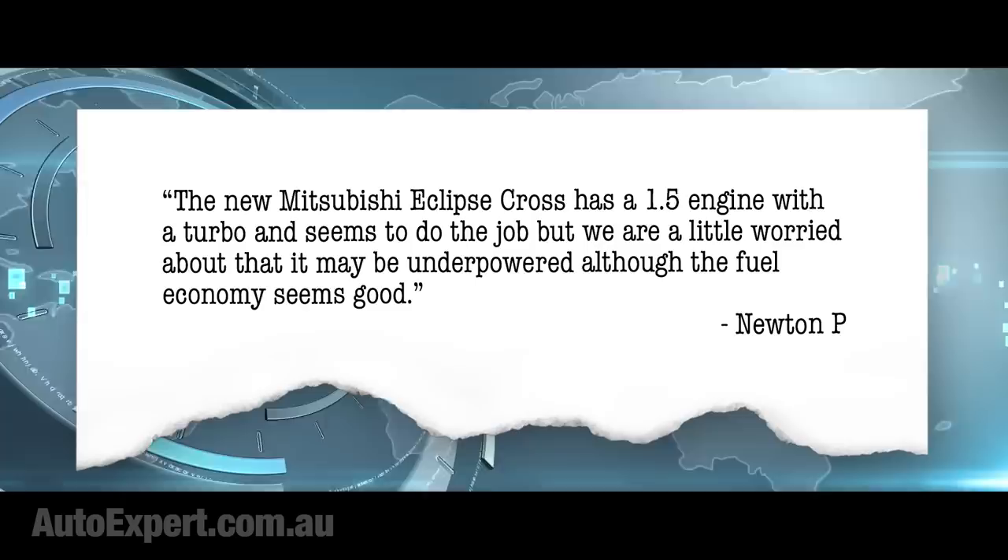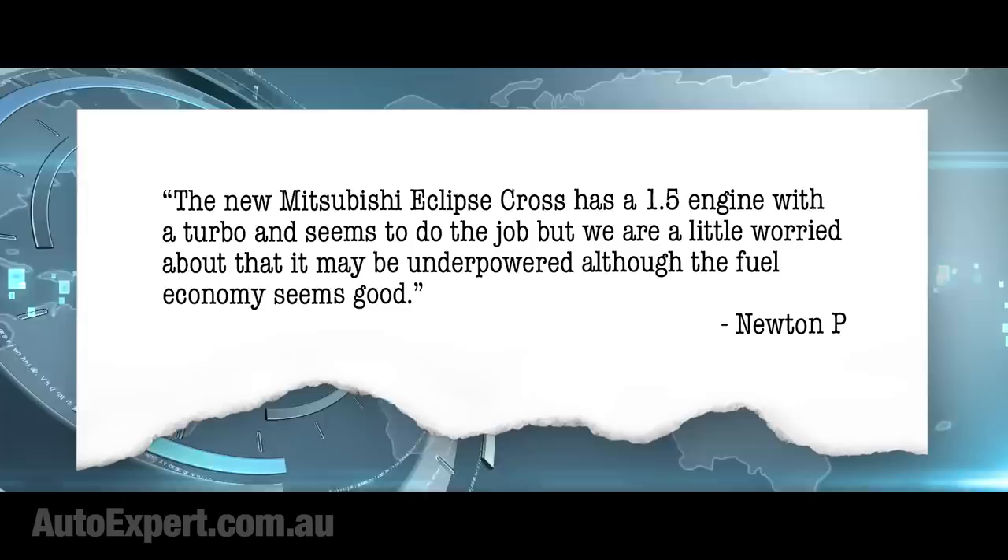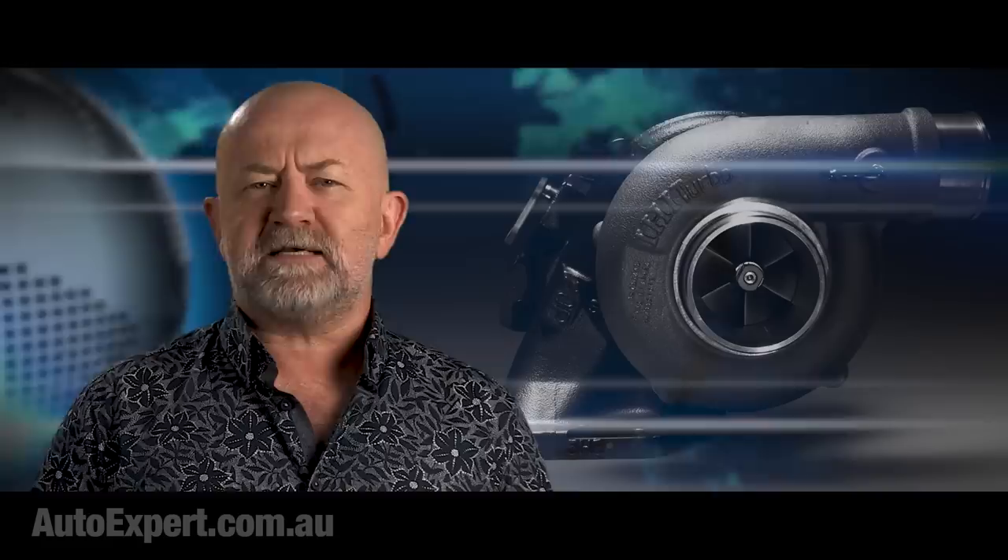The new Mitsubishi Eclipse Cross has a 1.5 engine with a turbo and seems to do the job, but we are a little worried that it may be underpowered, although the fuel economy seems good. You can pretty much cross out Eclipse Cross and insert similar widespread consumer reservations about Honda's 1.5 turbo engine and Hyundai/Kia's 1.6. For a non-technically literate person, they do seem to be pretty small engines. And if you grew up before the internet, a 1.5 or 1.6 litre engine does seem insufficient to the task of dragging the sorry arse of a mid-sized SUV all over town.